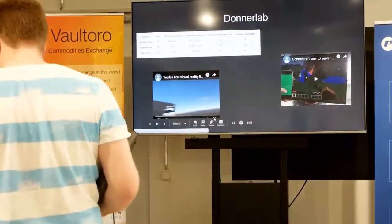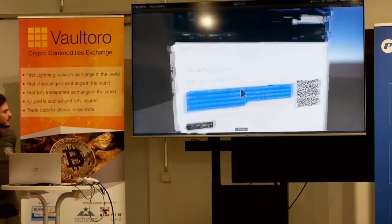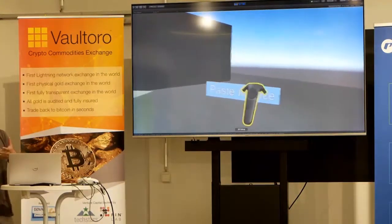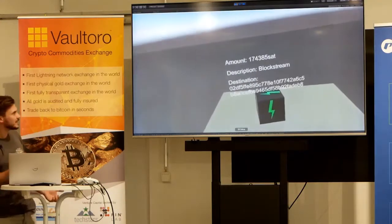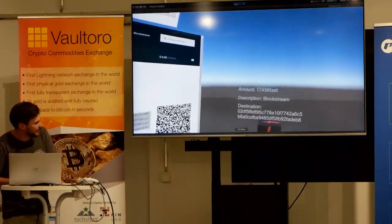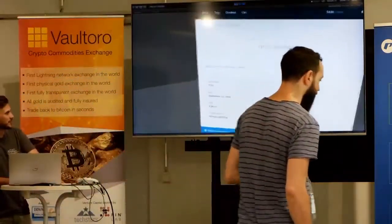Here was a small demo I made where I am in virtual reality and I copy this Blockstream sticker invoice. The cool thing about games is you can make those invoices physical. So I create this invoice in front of me, I decode it, and then I pay it. You see the destination is Blockstream — and it went through.